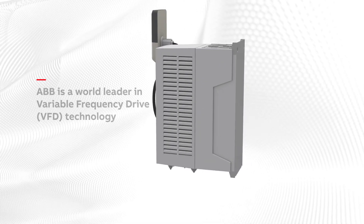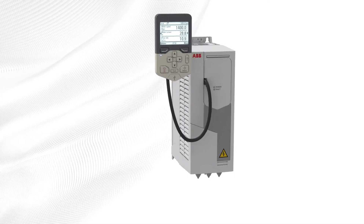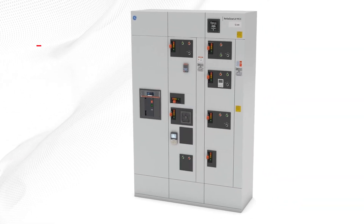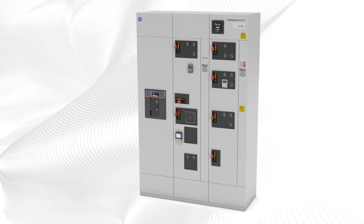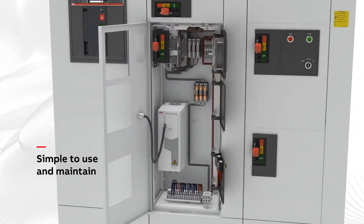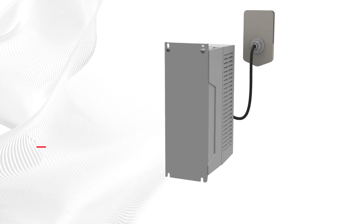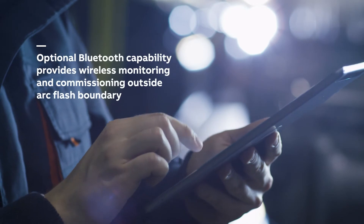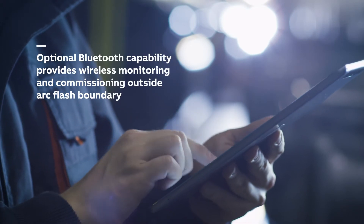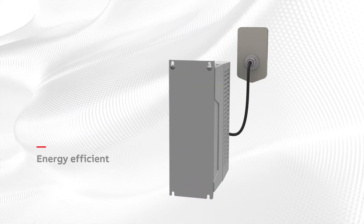ABB is the global leader in variable frequency drives, and the world-class ACS 580 drive is now integrated with the ReliaGear Low Voltage Motor Control Center, helping save time and money on startup and commissioning. The ACS 580 drive is simple to use and maintain, with preset parameters and straightforward settings, a common platform across a wide range of horsepower options, and an optional Bluetooth control panel that provides wireless monitoring and commissioning outside the arc flash boundary. The ACS 580 drive is also energy efficient for optimal energy savings.